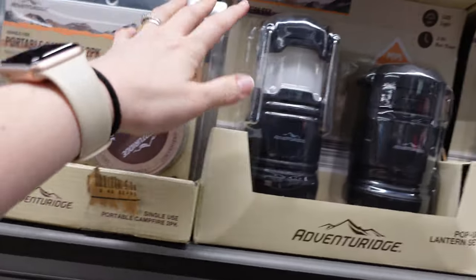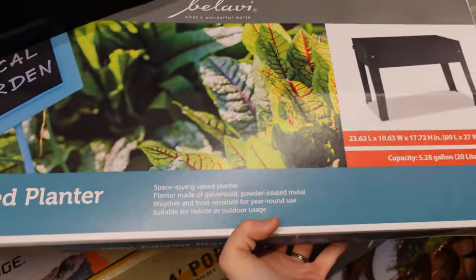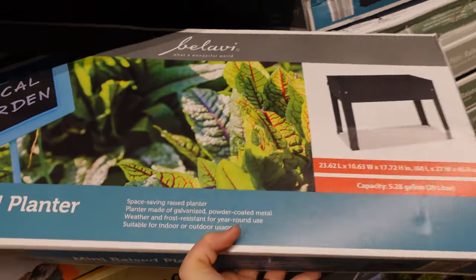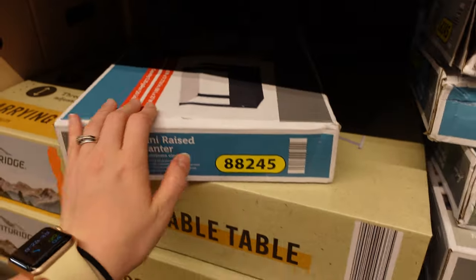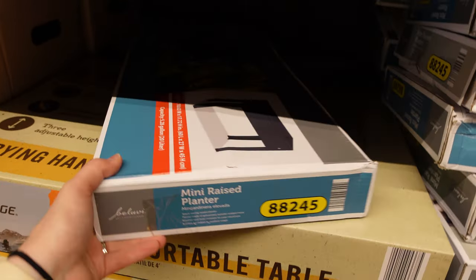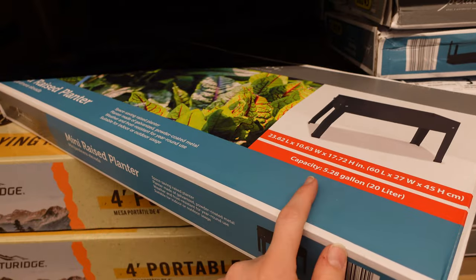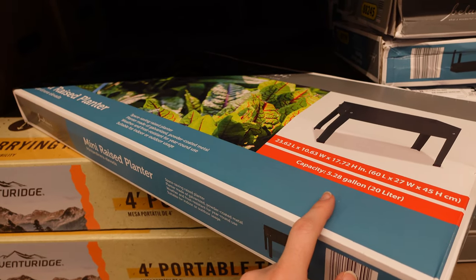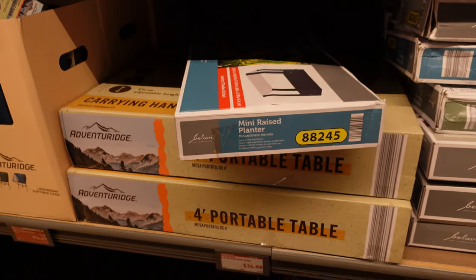That aisle also has some lanterns here for $10. Okay, this is new — it's just a raised planter. These are going to be $20. Looks like they have a blue, a black, and a white. So if that's something you're interested in, they are $20.